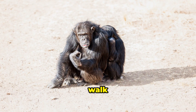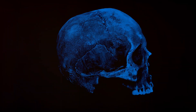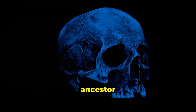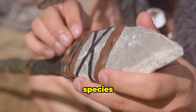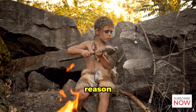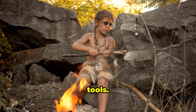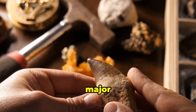Their ability to walk upright gave them an advantage in these environments. Around 2.4 million years ago, a new human ancestor appeared: Homo habilis. This species earned the nickname 'handyman' for a very good reason — they were the first to make and use stone tools. These tools were simple, but they represented a major leap forward.